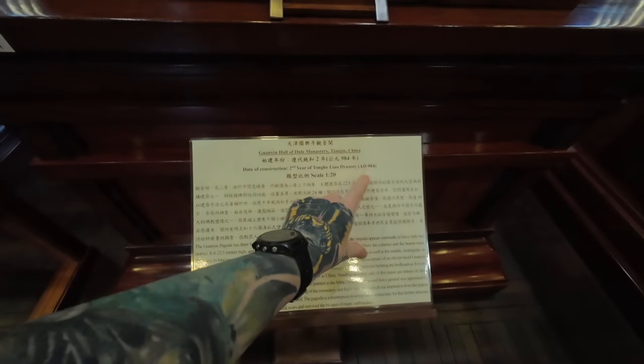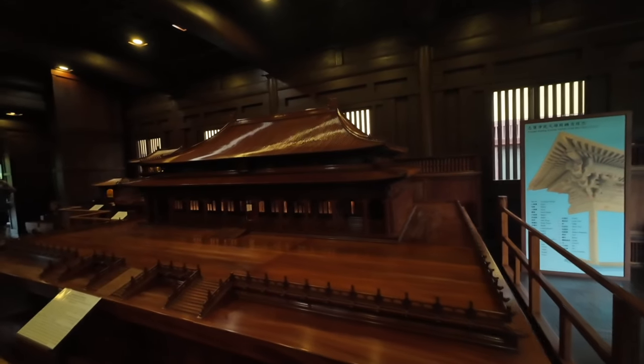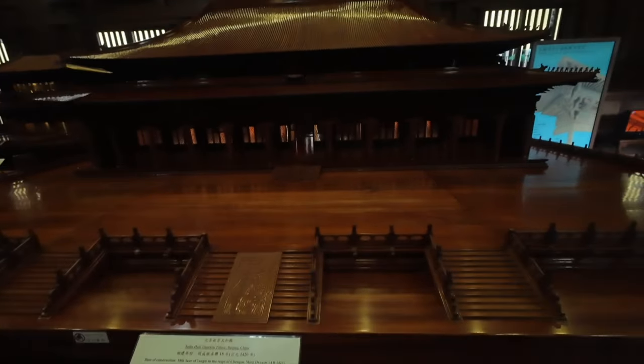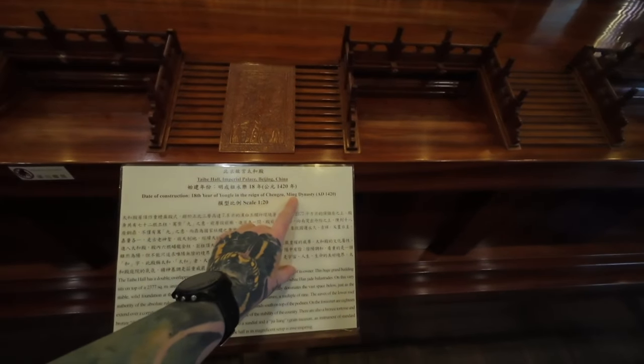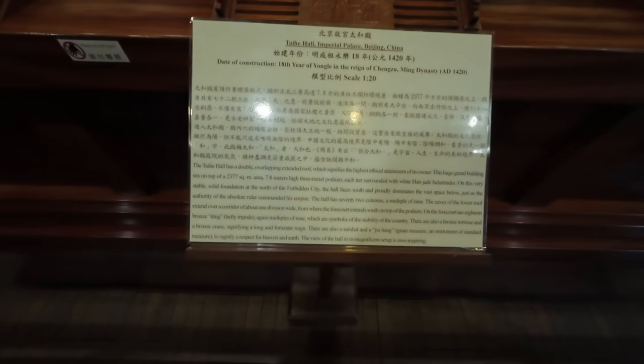This one is 984 AD. This one looks amazing — it's in Beijing, 1420 in the Ming Dynasty. This one's massive. Once I've filmed a little bit of this, I'm going to come back and read all of these properly. I think that's it for the wooden mini buildings.